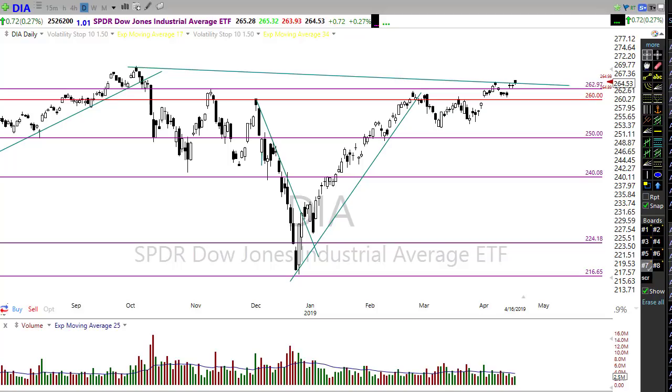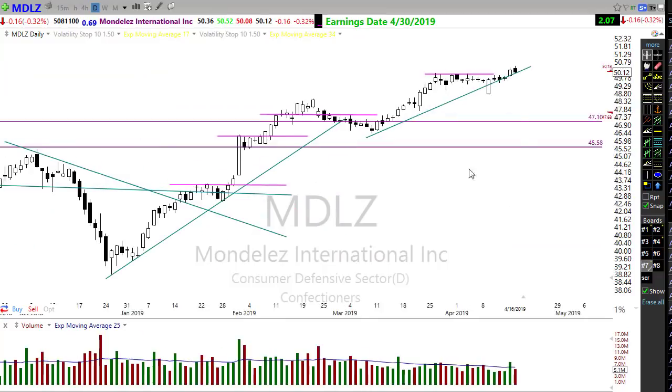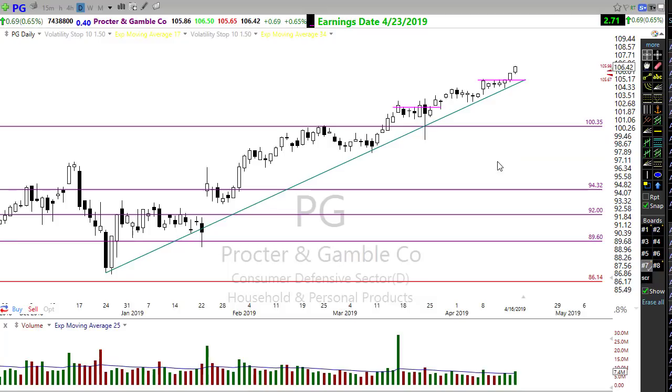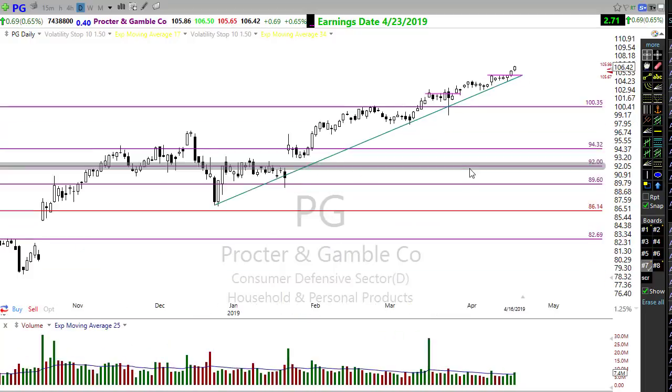Remember, this morning we're looking at a modest gap up — we want to wait and see if buyers will actually step in and support that move. Also worth looking at some defensive plays: MDLZ had a little pullback yesterday but overall still a very nice-looking chart. Procter and Gamble has had a nice move up — another one of those nice little price patterns similar to Apple, with that potential move on up. Keep an eye on charts like that.